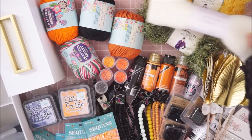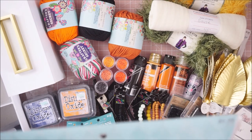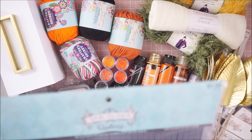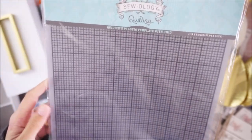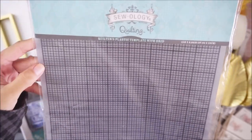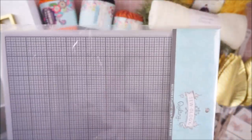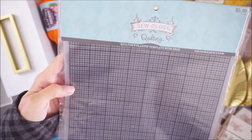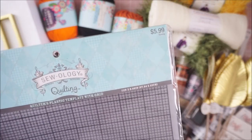From Sewology I grabbed a quilter's plastic template with the grid — it's the 11 by 8 or 9 inch size. I thought this would be really cool to cut and fit to my Tim Holtz stamp press so I could use the grid for stamping. I wanted to get a Misti but I already have a stamp press, so I'm hoping I can cut this out and use it on that. It was 50% off from $5.99.